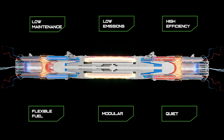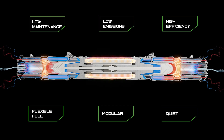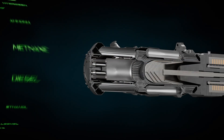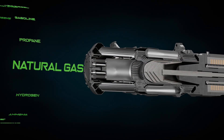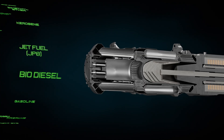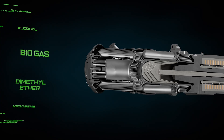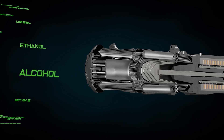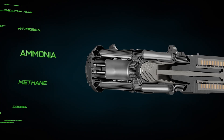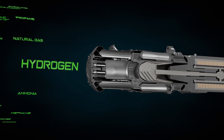By leveraging Hylion's proprietary flameless oxidation reactor technology, the Carnot Generator can seamlessly run on over 20 fuels, including hydrogen, natural gas, propane, gasoline, and even fuels like biodiesel or jet fuel, and is able to offer over a 90% reduction in NOx emissions as compared to traditional internal combustion engines. When running on fuels like hydrogen and ammonia, the Carnot Generator will produce zero carbon emissions.